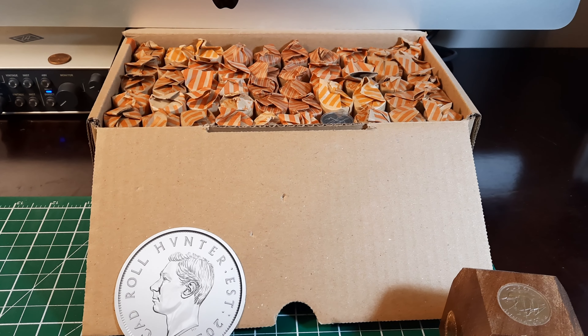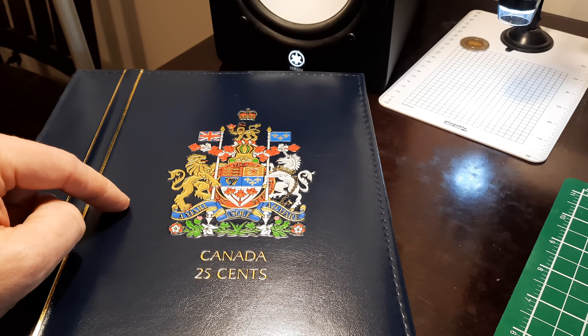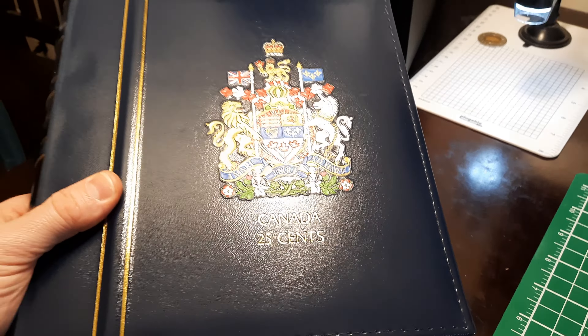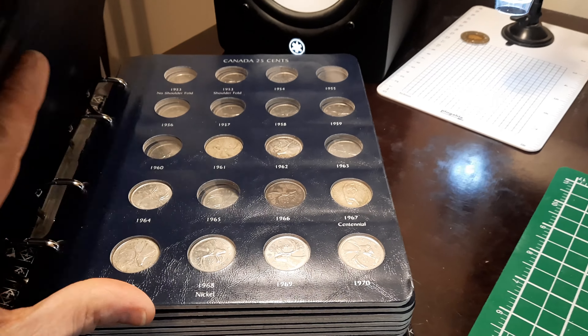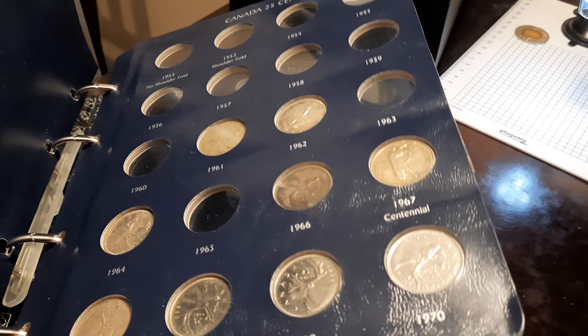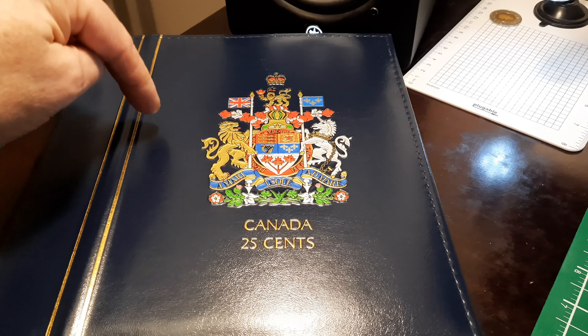We're hoping to find silver, which would be awesome. We want commemoratives, we want colorized quarters which we have here in Canada, anything that might be a key date or low mintage. We're looking for anything that might fill a spot in our Lighthouse Vista album. This album is only missing 23 spots, so we've got lots of stuff in here, particularly spots to fill in the early years in silver. This goes from 1953 on.